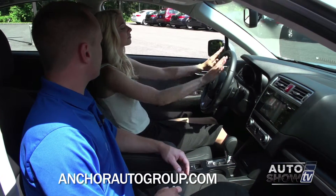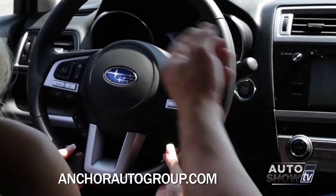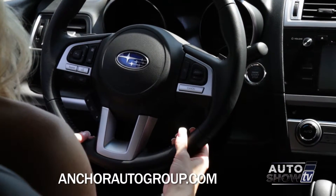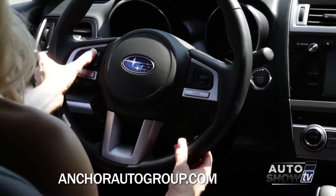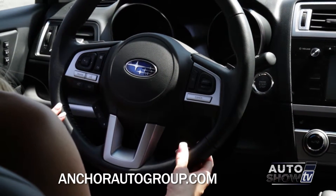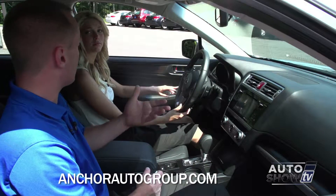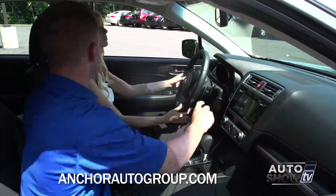The steering wheel is still tilt and telescope, meaning it goes up, down, in and out. The improved steering wheel controls are one of my favorite features of the new 2015 Legacy. There's a button that brings up your full list — for example, if you have an iPod connected, you can scroll through your entire search, playlist, album, and artist using the steering wheel controls, which is a lot safer than reaching over to the screen while driving.